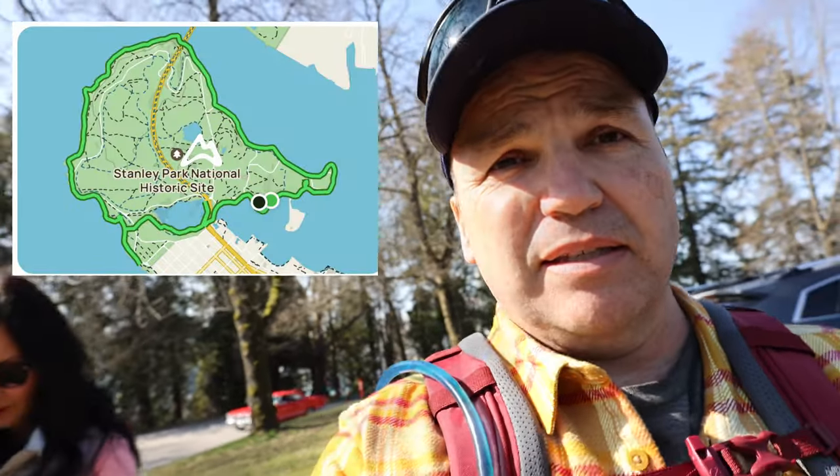We're going to do the loop at Stanley Park. It's about six miles. A few weeks ago we tried to do this, but the weather was not cooperative. It was cold, windy, and raining. We got about two miles in and said nope, we're out. But today, as you can see in the background, it is a beautiful day.